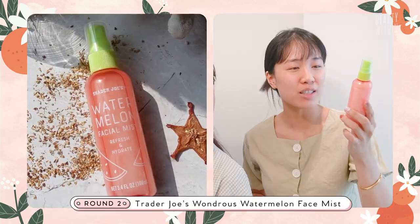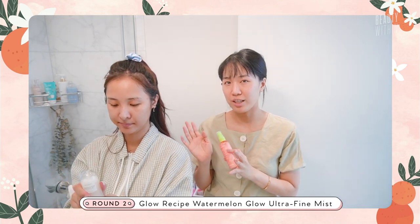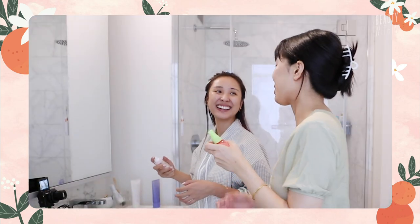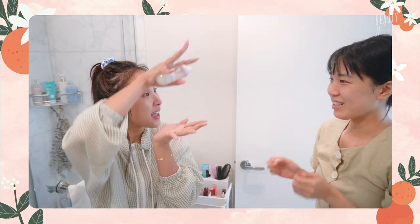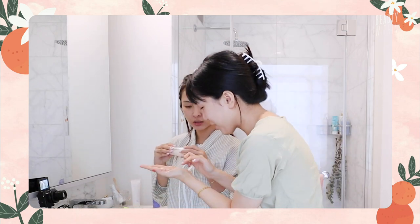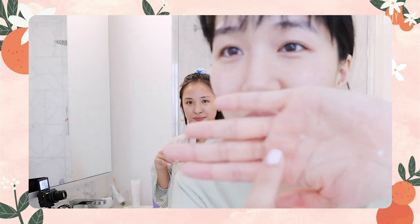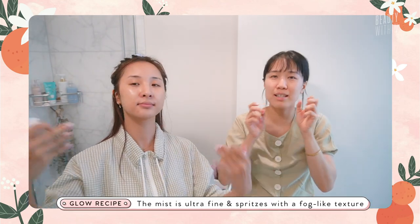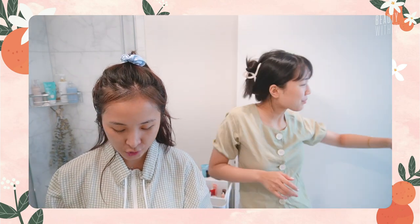Next we have the Trader Joe's Watermelon Facial Mist and the Glow Recipe Watermelon Mist. A lot of you guys recommended this, so thank you for letting us know. We got our hands on it somehow — I think they're sold out in a lot of places. So left side is dupe, right side is original. The Trader Joe's spray is like very wide — it almost misses your face. If you spray it on your hand, your middle is dry and the water's all around. It's like a radial spray. The Glow Recipe spray was specifically designed to be like a mister, and it is one of the finest mists we've ever used.